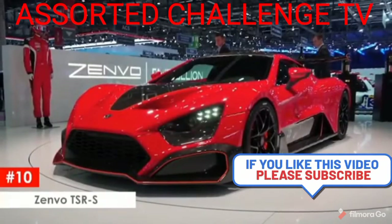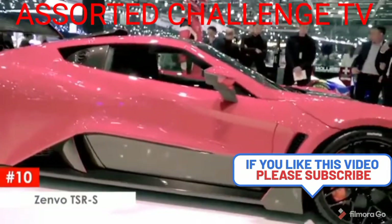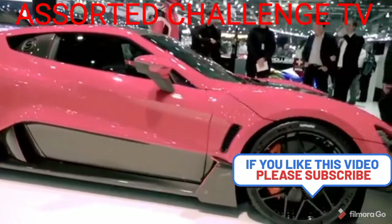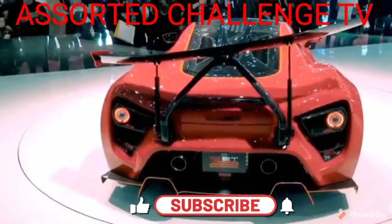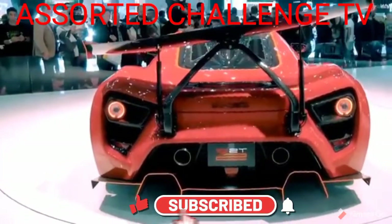This is Assorte Challenge TV and welcome back to our YouTube channel. The Zenvo TSR-S is a near-full-blown race car made for the streets. It's a cross between the TS1 GT and its pure racetrack sibling, the TSR.